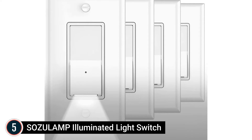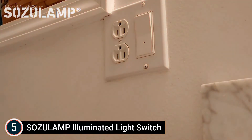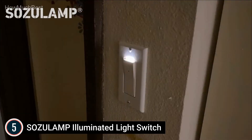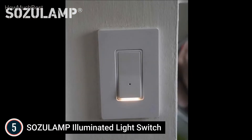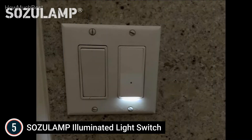Starting our list at number 5: the Sazulamp Illuminated Light Switch. The Sazulamp Brightened Wall Surface Light Button is a standard single-pole rocker light switch — just a screwdriver is enough to replace any basic switch effortlessly. The built-in hidden LED nightlight safeguards children from electrical shock. The covert guide light beams a pool of soft, glare-free illumination down the wall onto the floor, just bright enough to light a pathway when entering your home.